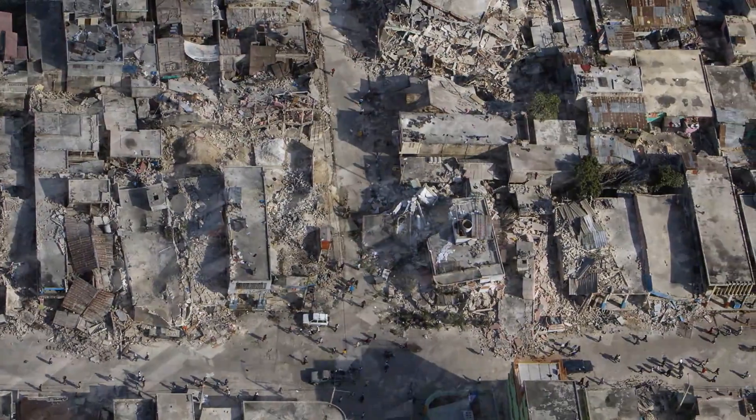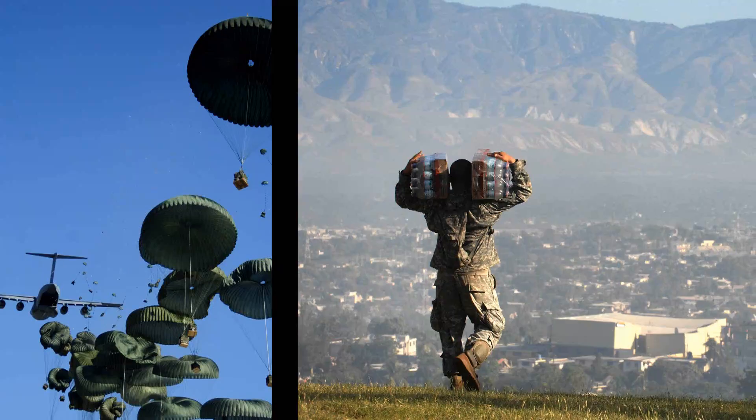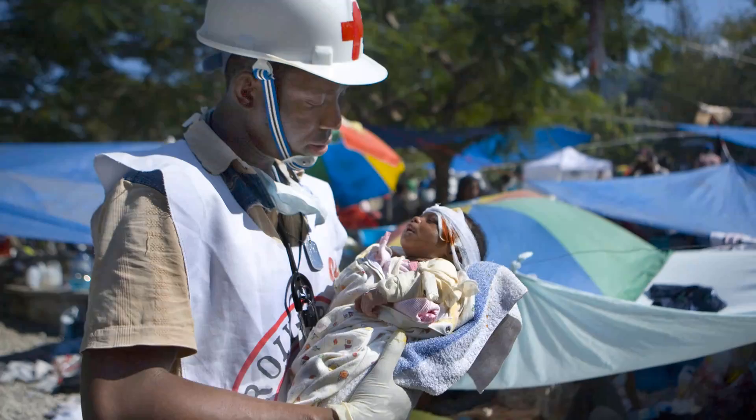In the aftermath of the earthquake that devastated the Republic of Haiti, relief and recovery aid poured in from all corners of the globe. One year later, everyone is still left to wonder what the future will be for this small island nation.